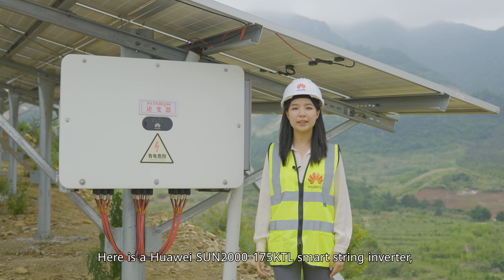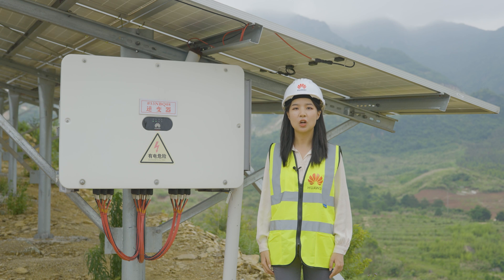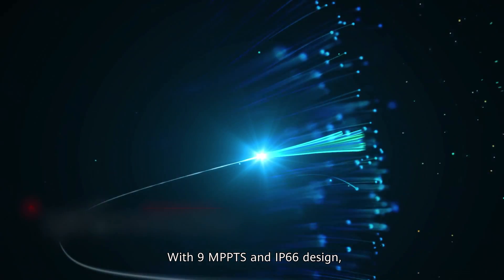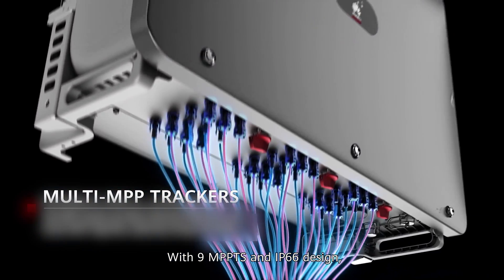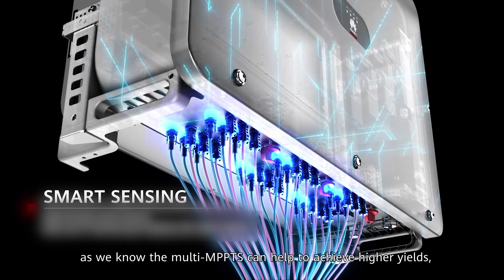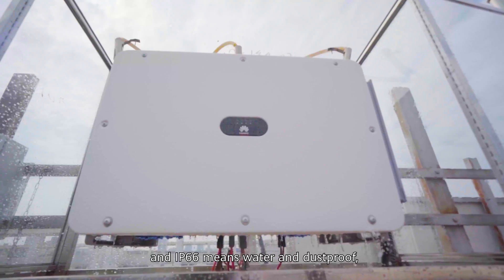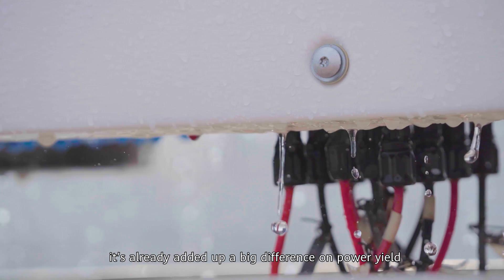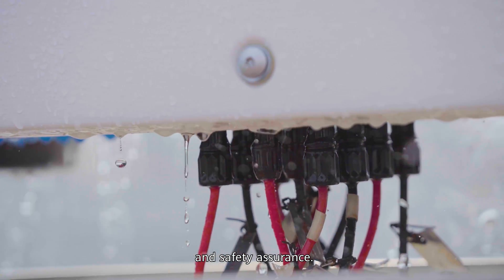Here is the Huawei SUN2000-175KTL Smart String Inverter, which is ideal for utility-scale PV plants with an efficiency rate up to 99.02%. With 9 MPPT and IP66 design — multi-MPPT helps achieve higher yields, and IP66 means water and dust proof — it already makes a big difference in power yields and safety assurance.